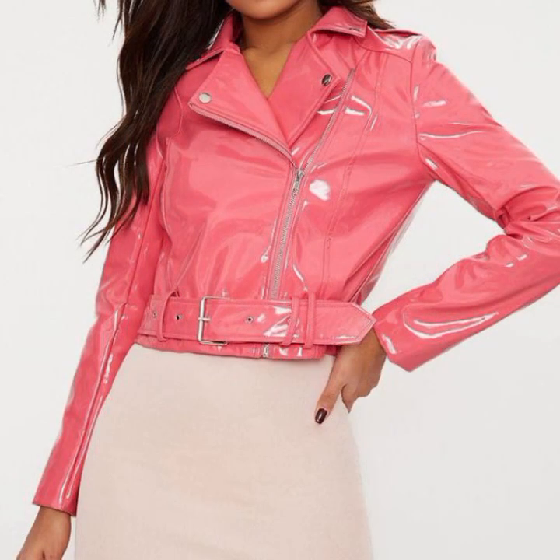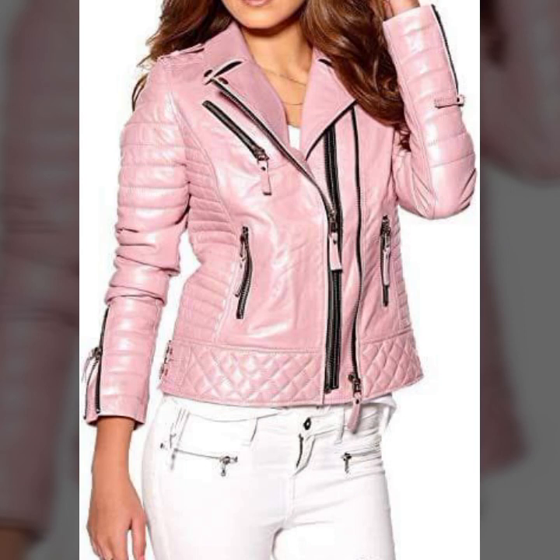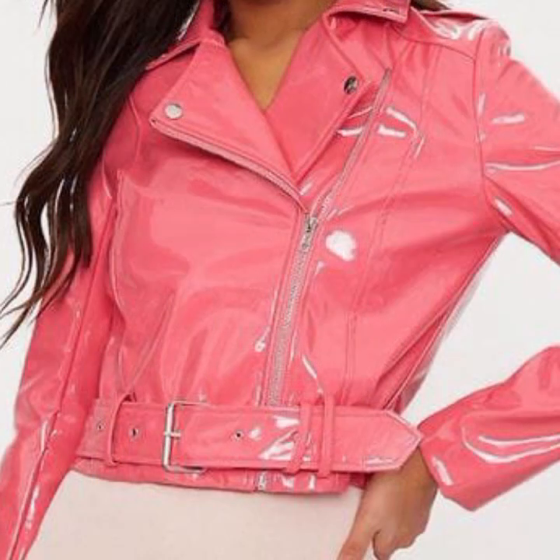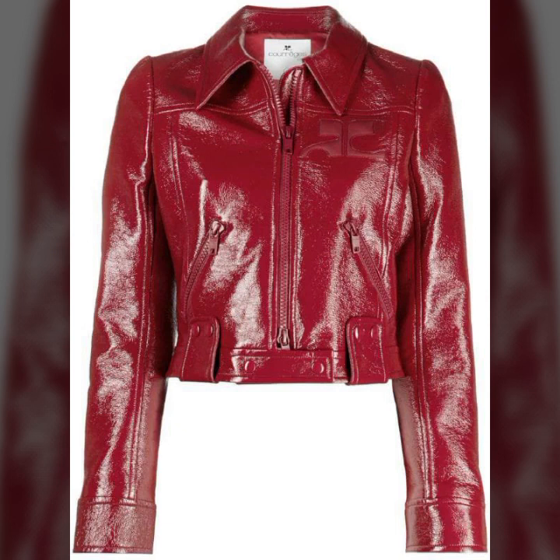You can also see suitwear collections on my channel. I always try to bring useful videos and useful content for you. So don't forget to like my videos, share them with your friends and relatives, and give your feedback in the comments section about the collection. Goodbye till the next video!